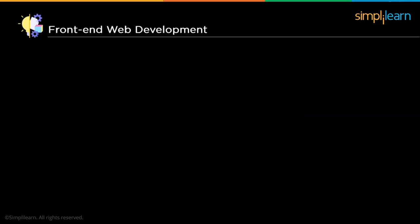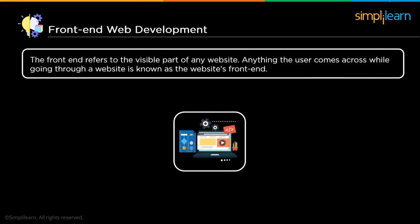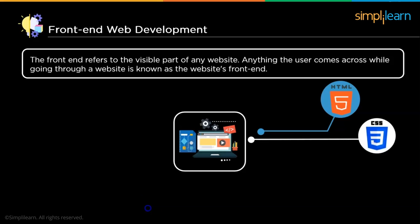The front-end refers to the visible part of any website — anything the user comes across while browsing is known as the front-end. Technologies used to create an eye-catching front-end include HTML, which uses a series of elements to define the basic structure of a website; CSS (Cascading Style Sheets), used to style a web page including design, layout, and display for different screen sizes; and JavaScript, a scripting language that adds interactivity and responsiveness. HTML, CSS, and JavaScript can be used together to create a fully functional front-end.